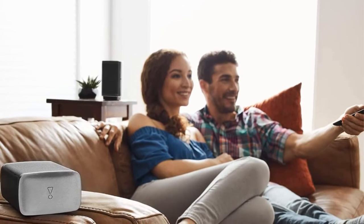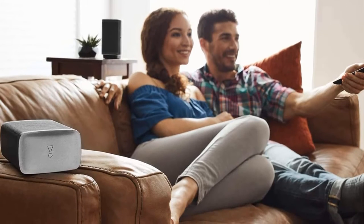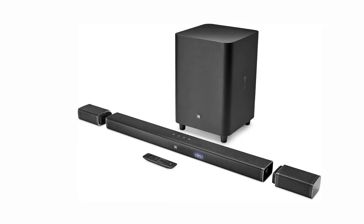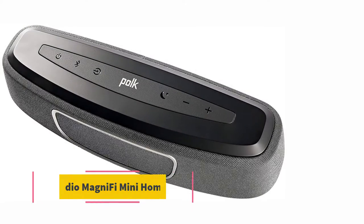You can connect devices to the JBL Bar 5.1 via Bluetooth or with one of three HDMI inputs, meaning you can connect all of your 4K devices and gaming consoles with ease.